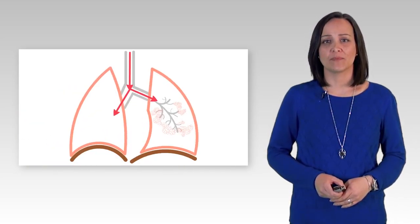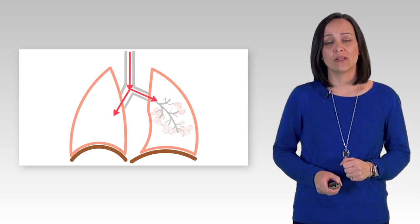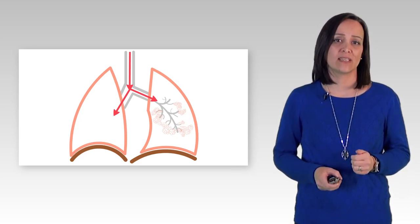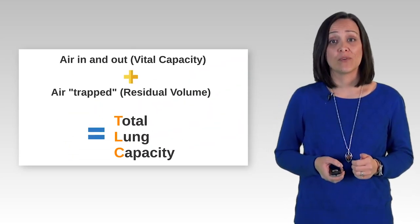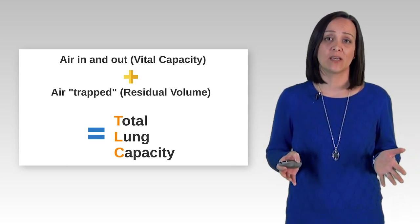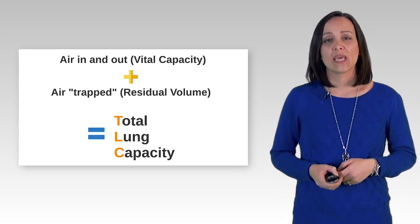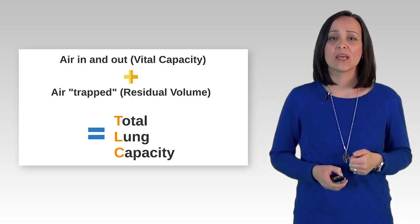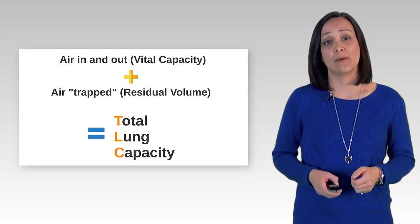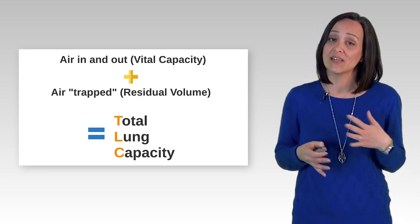In obstructive lung disease, there is often more air trapped in your lungs because the airways are less elastic and collapse when you breathe out, so that air cannot pass through. The more trapped air in the lungs, the more uncomfortable it is to breathe. In restrictive lung disease, where the lungs are stiff and more elastic, there is no resistance in the airways and the air does not become trapped. Once we know your vital capacity and your residual volume, we can calculate your total lung capacity, or TLC. In obstructive lung disease, the total lung capacity is often larger because of the trapped air, and sometimes the lungs are called hyperinflated — even though the lungs are bigger, much of the space is not usable because it is filled with trapped air. In restrictive lung disease, the total lung capacity is smaller because the lungs are stiff and cannot expand fully.